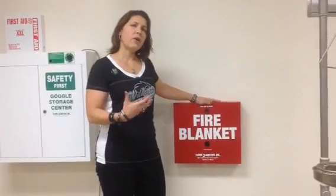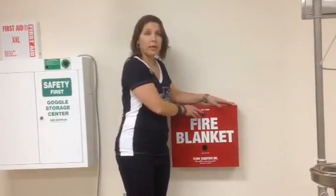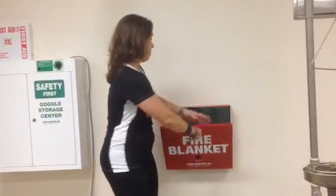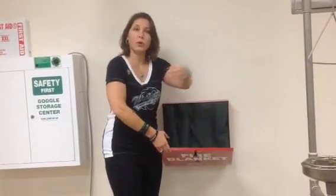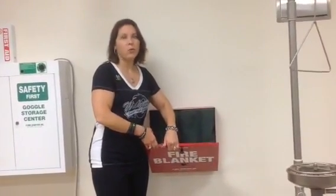If someone's hair or clothes are on fire, then you need to go grab the fire blanket out of the cabinet, take it off, put it around the person, and then they would need to stop, drop, and roll to smother the fire. We do not use the safety shower for a fire — that is strictly for chemical spills only.